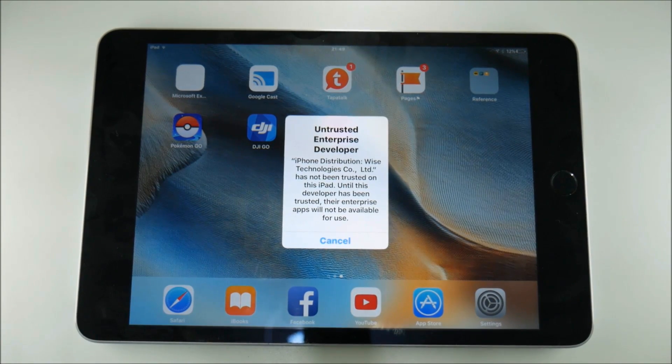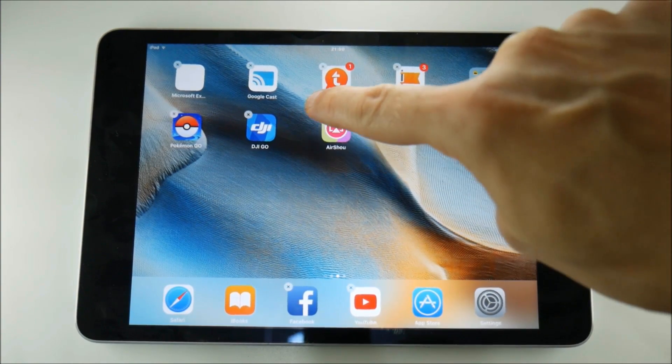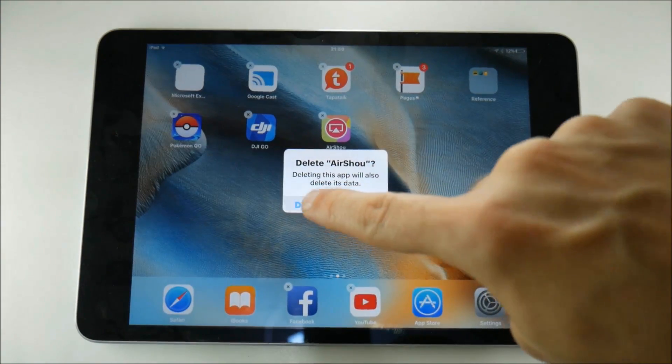If I try and load up Airshow, it will tell me that the application is untrusted, and it's not going to work even though previously it did. What I bet is going to happen is when I delete this application and try and reinstall it, it's not going to work.